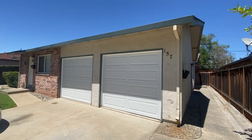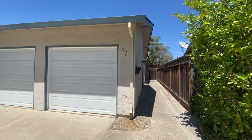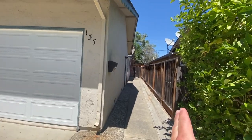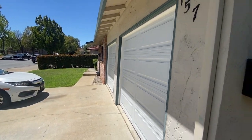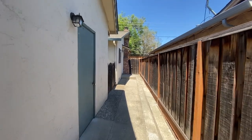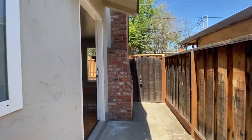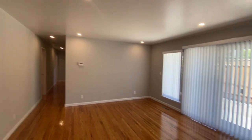Hey guys, it's Rob Collins again with Cal West Property Management. Today I'm going to be showing you this remodeled three-bedroom, two-bath duplex at 157 Locksunart Way. This unit is on the side — the front unit is occupied. You can see the grass there, and we're going to go inside. I'm going to tell you some of the features and amenities of this beautiful home and tell you how you can apply. So let's go.